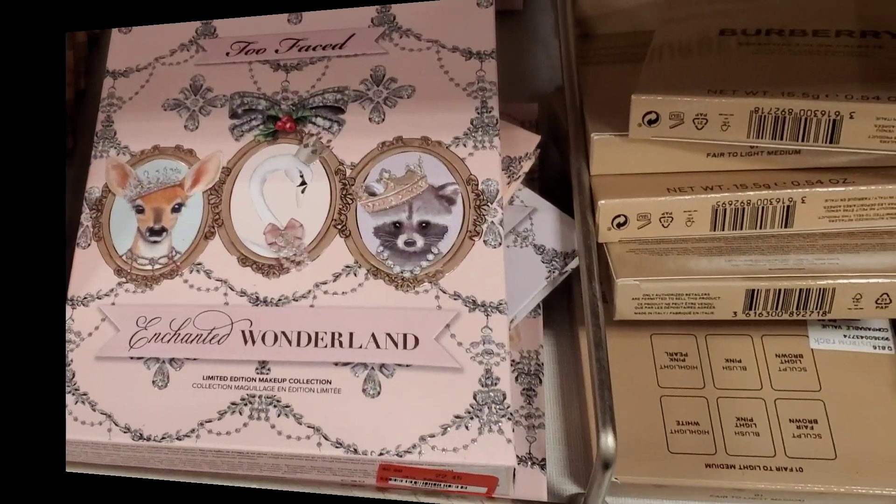I found pretty good stuff. I do these videos quite often here on my channel. So if you have not subscribed and you like to know what new makeup discount stores have, then please consider subscribing. I do videos of TJ Maxx, Marshalls, Ross, Burlington, and the cosmetics company store. So anyways you guys let's hop right in. I hope you enjoy the video.